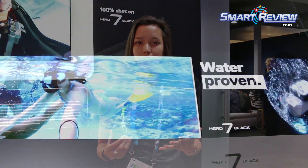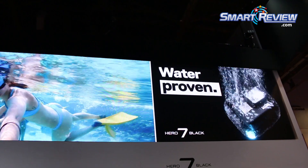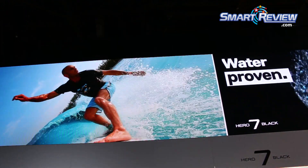Some more features: you can live stream directly from the Hero 7 Black, and we also have Superphoto. You get 12 megapixels with HDR, and it uses AI to get a sense of the scene and the lighting, then applies photo effects that really bring out the most from your photo.